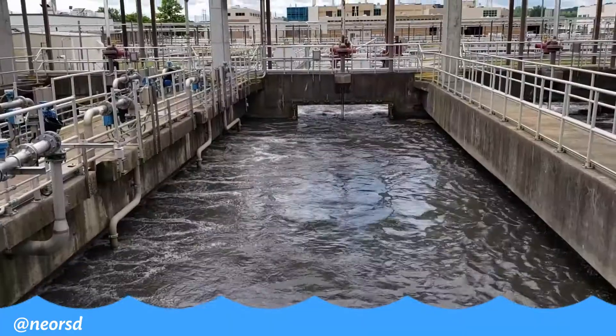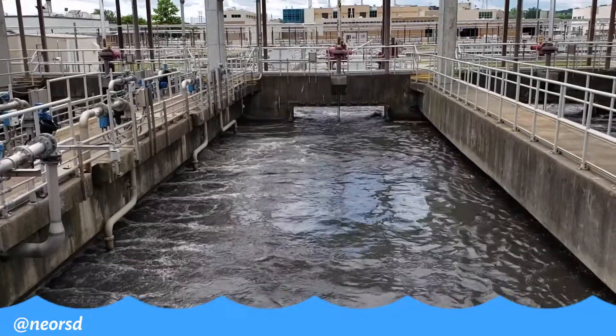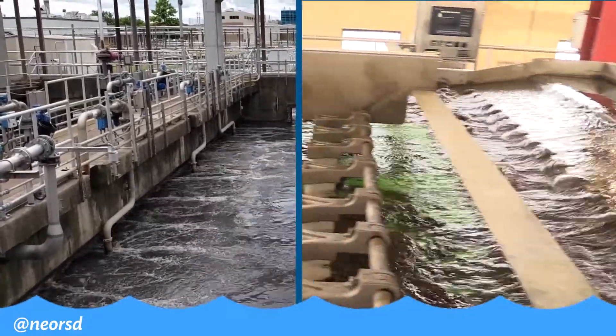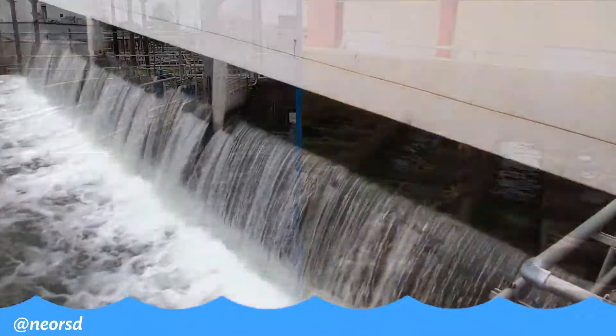So Ebony, once that dirty water gets to the wastewater treatment plants, what happens next? Well, we're responsible for making sure that water is clean. After we make sure that it's clean, it's ready to be recycled back into Lake Erie or the Cuyahoga River.